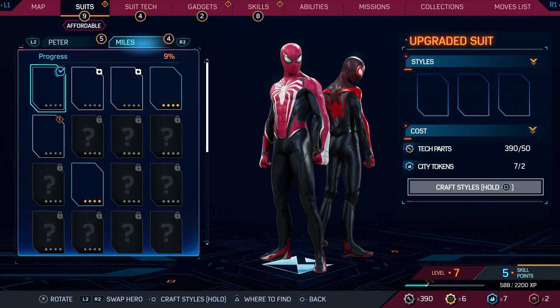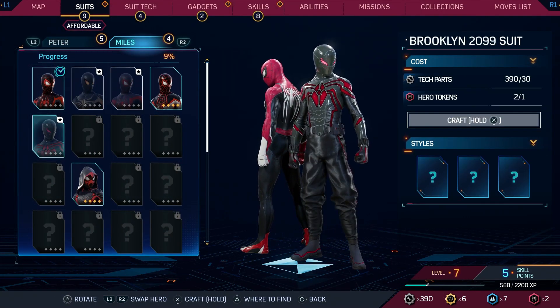I wonder — I can change the suit. Oh, that looks cool.